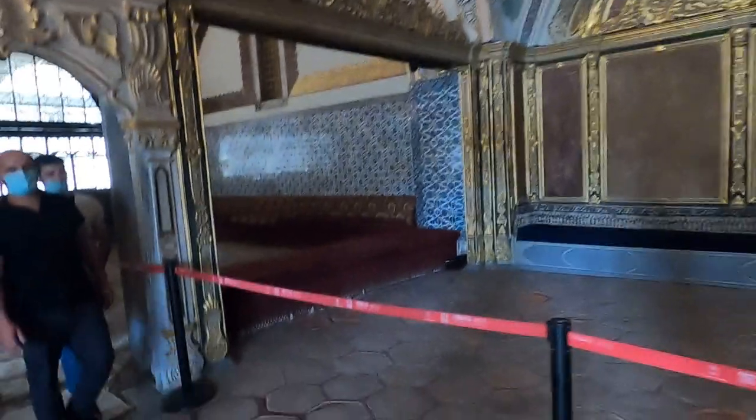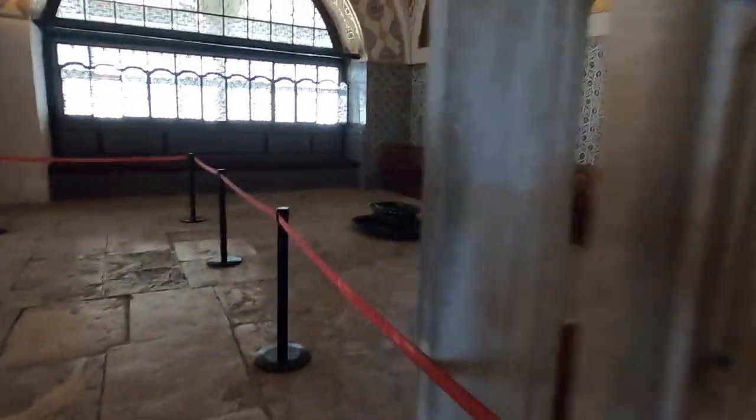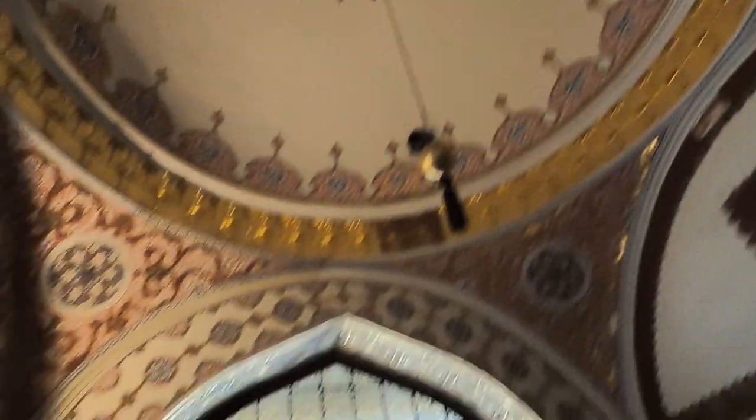So this is one of the rooms in the palace. I'll show you what they used to do in this room. This is the Imperial Council Hall. So anytime when they had a meeting to get council, this is where they'd be. Wow, just look at this architecture — how amazing it is.